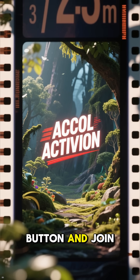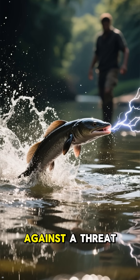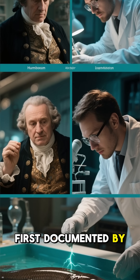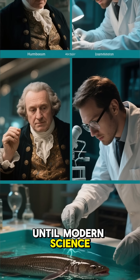The eel can even leap out of the water, pressing its chin against a threat to deliver a more concentrated and powerful shock. This behavior was first documented by Alexander von Humboldt in 1800 — a story doubted for 200 years until modern science proved it was true.